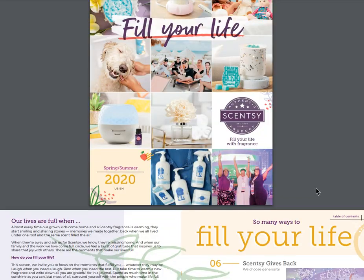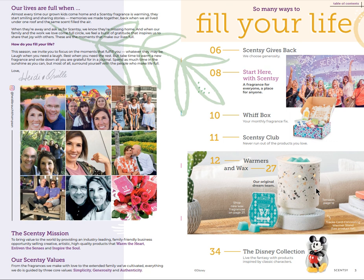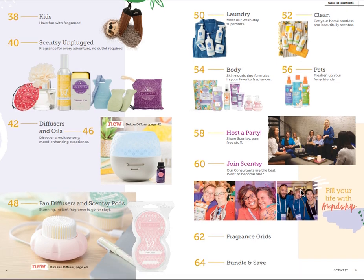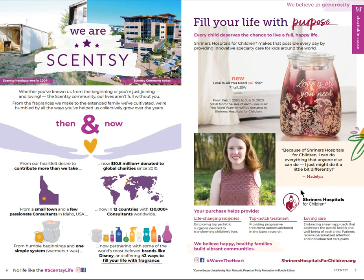Let's get going. As always, in the beginning of the catalog we talk a little bit about Heidi and Orville - they're the owners of our company. They're such sweet, amazing, genuine people and I love that they always include a little bit about them and their family. This is just the table of contents, giving you a little sneak peek of what's happening.